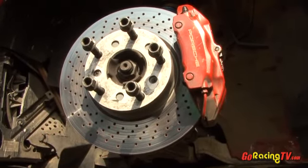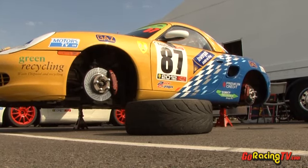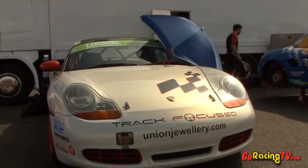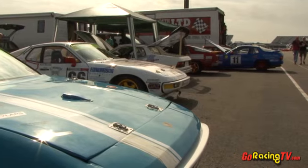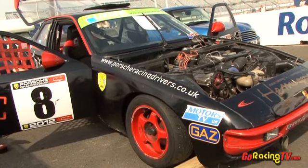Welcome along to Rockingham Motor Speedway near Corby in Northamptonshire for event seven of the 2012 Loxone Group Porsche Championship. Let's go to the paddock to talk to Nick Hull.